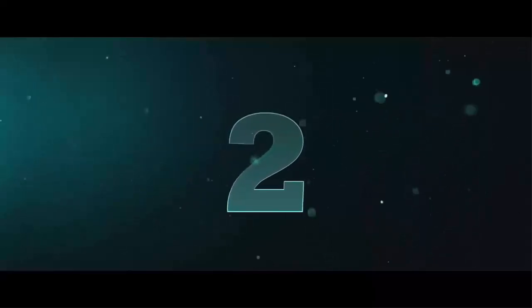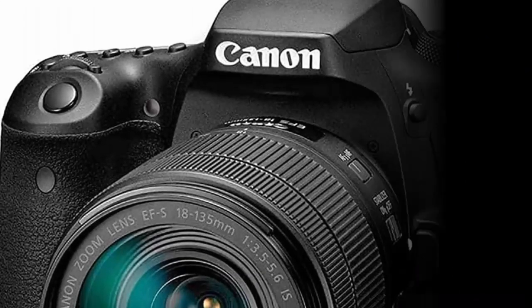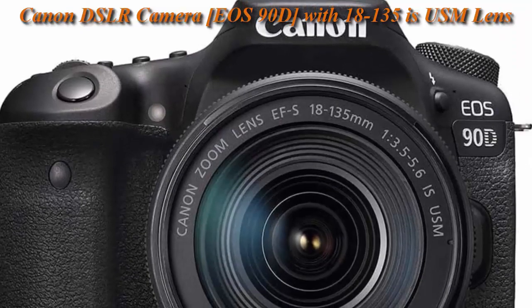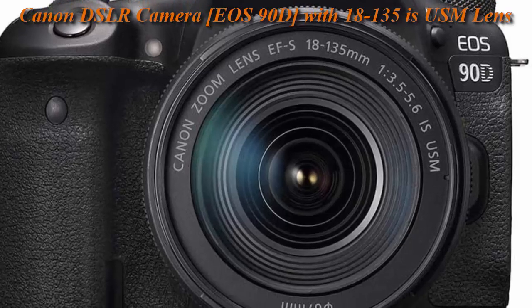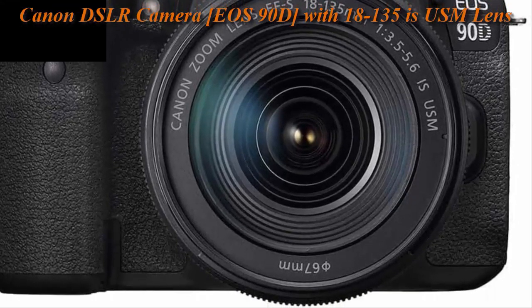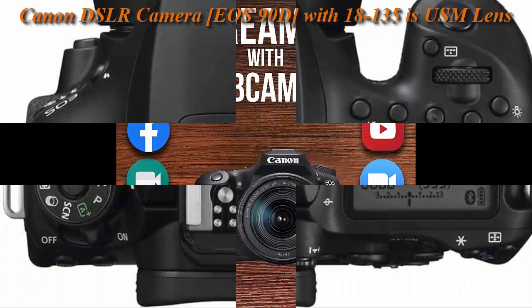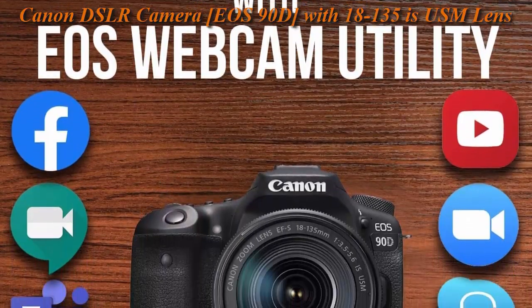Top 2: Canon DSLR Camera EOS 90D with 18-135mm IS USM Lens, built-in Wi-Fi, Bluetooth, DIGIC 8 image processor, 4K video, Dual Pixel CMOS AF, and 3.0-inch Vari-Angle Touch LCD Screen, Black.